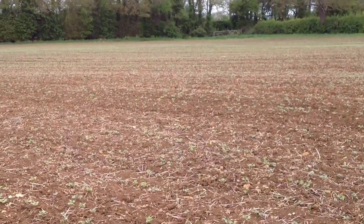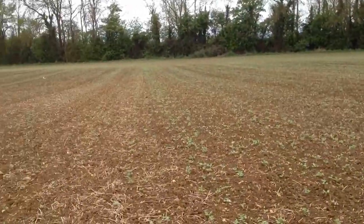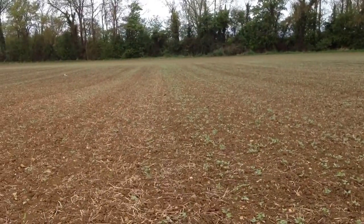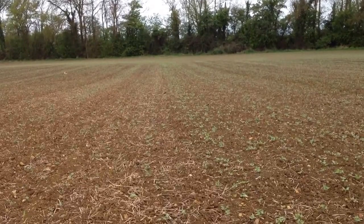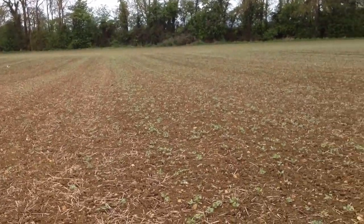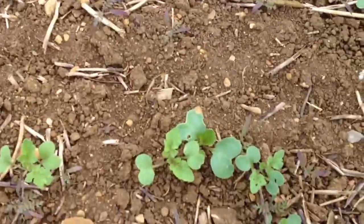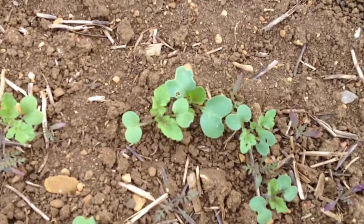Well, here we are. It's Saturday the 11th of May. I'm out in a field called Red Barn and it's a field that failed in oilseed rape this year. So we decided to put a cover crop in it for the year, and there are three different species that we've planted, and you can just see a nice little group of them in here.